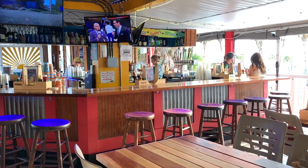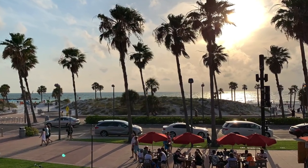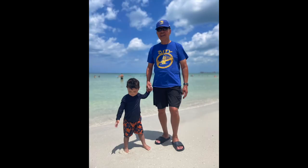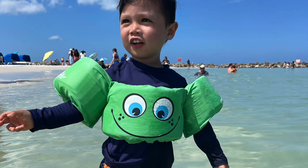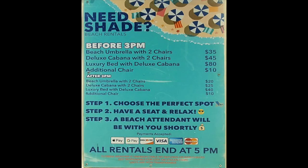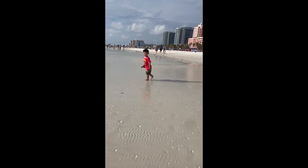Catching some rays at the beach is obviously a top must-do. You can rent any one of the colorful cabanas neatly arranged: number one, choose the perfect spot; number two, take a seat and relax; and number three, a beach attendant will be with you shortly. However, you can also bring your own umbrella, chairs, and boogie boards.